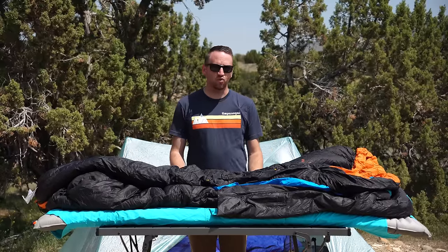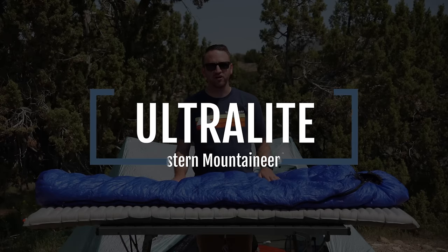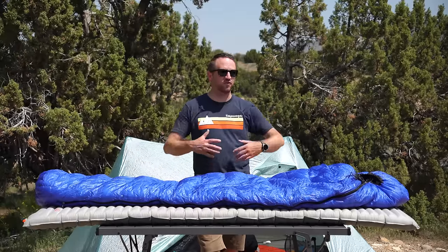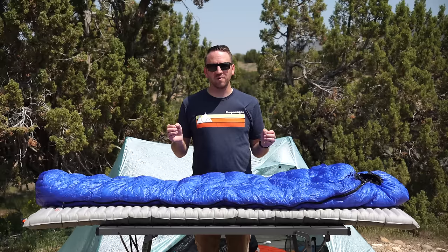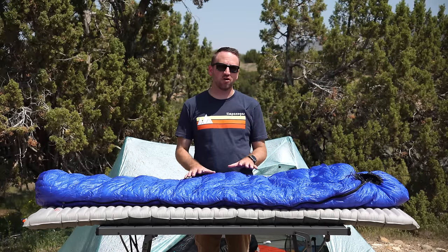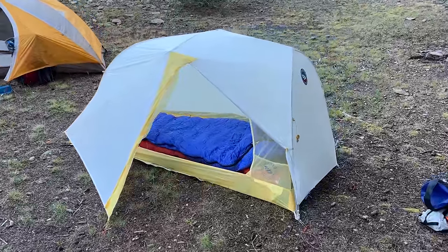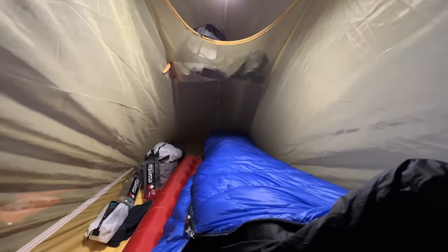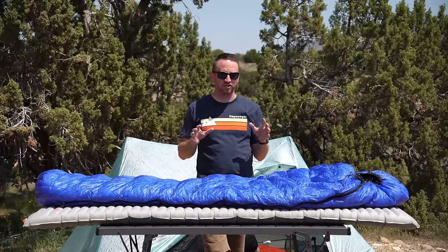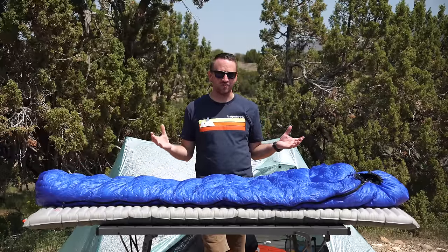The very last bag I would ever sell is the Western Mountaineering Ultralight 20-degree down sleeping bag. If you've been following the channel, you know how much I love this bag. It is very expensive at about $600, but it is US-made and the most high-quality sleeping bag I have ever slept in. It is so well constructed that I know I can rely on it for years and years — the quality of the fabrics, the down, the construction — this is the cream of the crop.